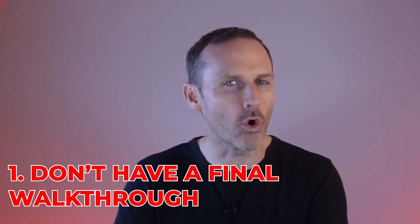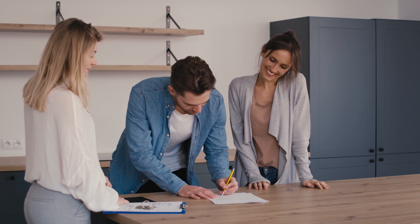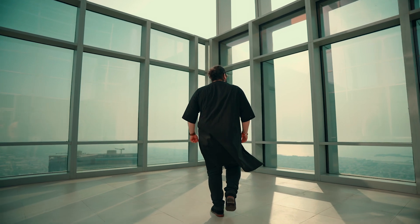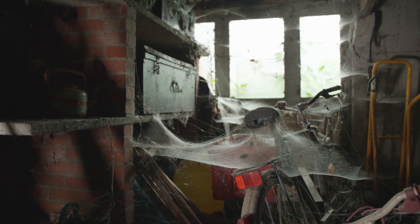Number one is they don't have a final walkthrough in their deal. What that means is when they put their agreement of purchase of sale together, they do not have a condition allowing the buyer to walk through the day before closing to make sure the property is as they expect it. You never know how a property is actually going to be left. I had a scenario not too long ago where a property I sold just off Preston Street in Little Italy was full of stuff during the showings, and we were reassured by the listing agent and the seller that everything would be removed. We went through and sure enough, full of stuff.